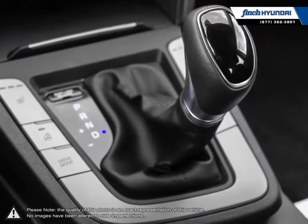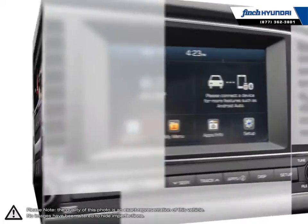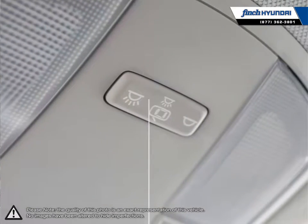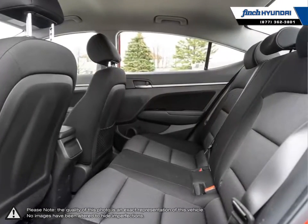Our staff is well versed when it comes to product knowledge and will always do their best to find the right fit for your needs and budget. Our goal is to build relationships that last a lifetime. No matter what your needs may be, you'll find no greater selection, professionalism, expertise or satisfaction anywhere other than Finch Hyundai.